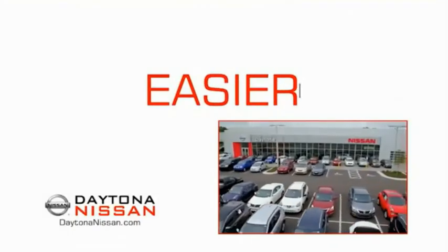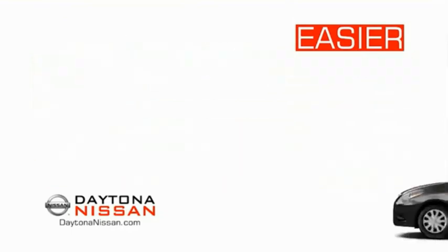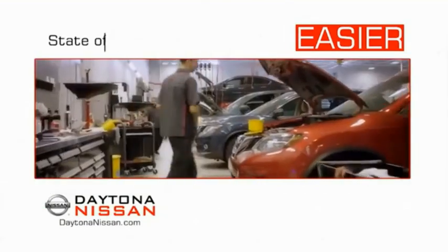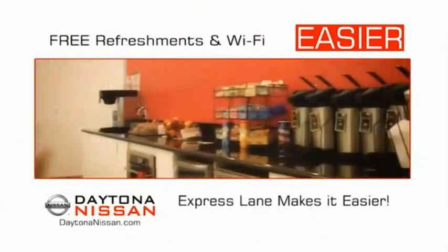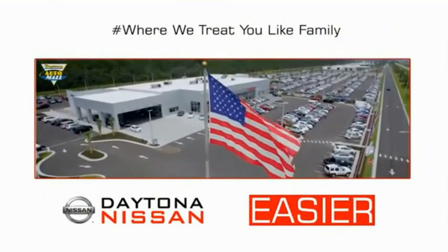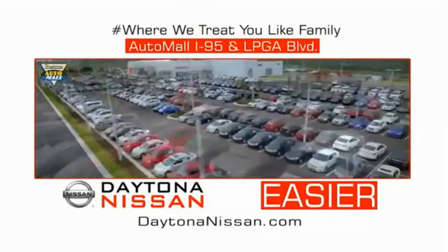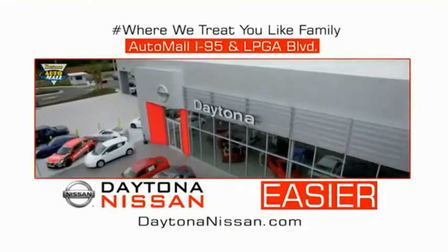The all-new Daytona Nissan — we make it easier. Easier because 19 acres of 1,000 new Nissans means we have the right vehicle for you. Easy to own because every new Daytona Nissan comes with a lifetime warranty. Easy to service because the state-of-the-art facility and express line make servicing any vehicle easier. Easy to enjoy free refreshments and Wi-Fi while the kids play. Waiting is quick and easy. Come check out the all-new Daytona Nissan just under the big flag at the Auto Mall, I-95 at LPGA Boulevard. Make your move to Daytona Nissan — it's easy.